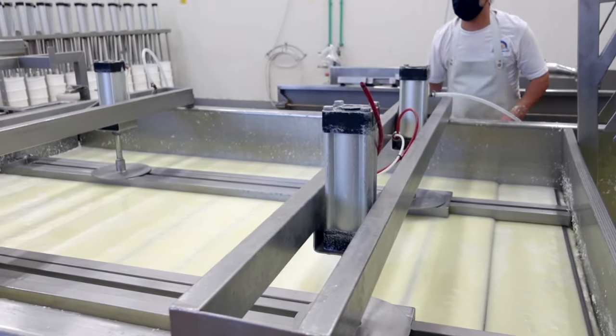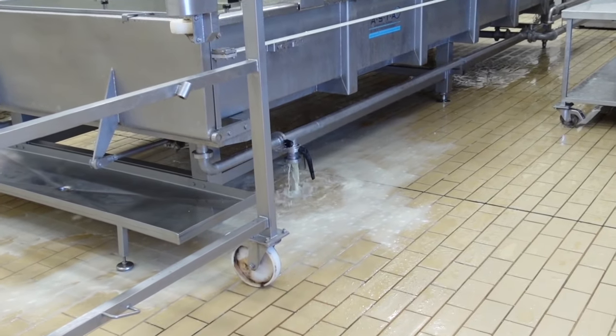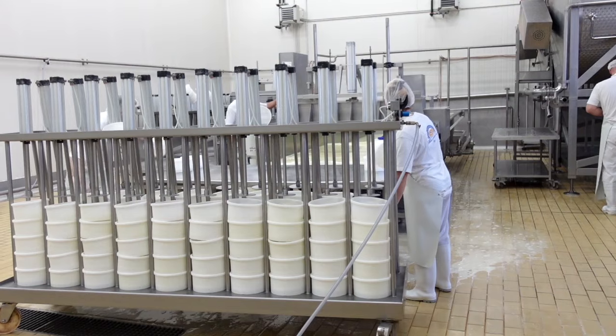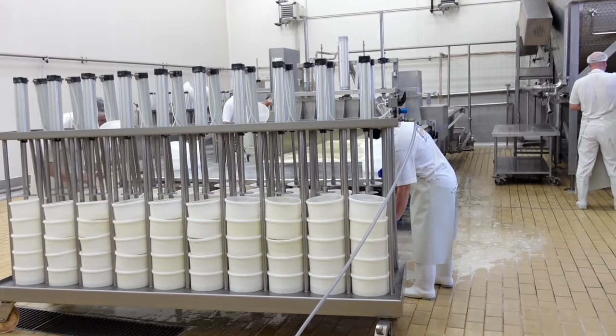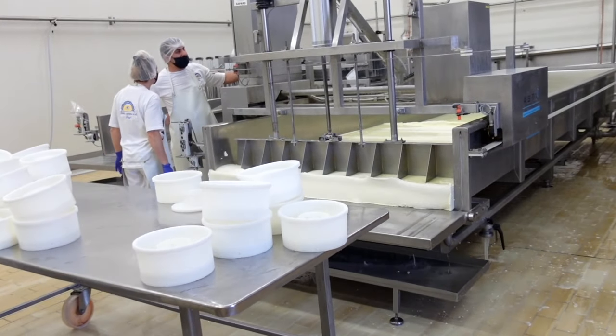There are only about four people working on the actual cheese production at a time, and as you can see, they never stop moving. They are focused, determined, and incredibly skilled. Each day of production, these marvelous cheesemongers turn out about 270 wheels of cheese.